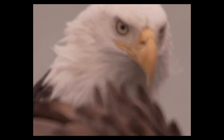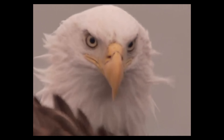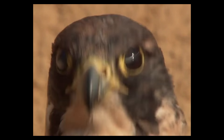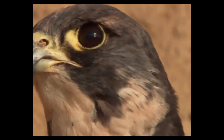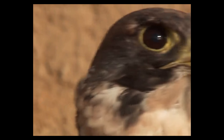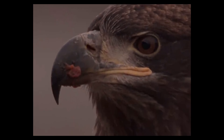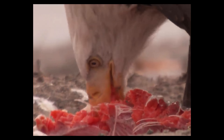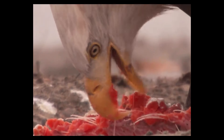Birds of prey also have very good eyesight that allows them to spot their next meal from a distance. The hawk's vision, for example, is eight times greater than a human's. Another characteristic of birds of prey is their curved beak. Some prey can be too large to swallow whole, and since birds don't have teeth, they use their beak to tear smaller, easy-to-eat pieces.